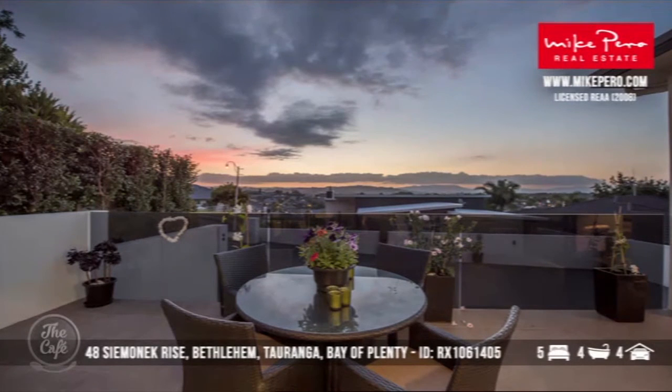That is actually a lot of house for $1.9 million and a growing market as well. There's room for the boat, the jet ski, the trailer — you name it. And having a butler's pantry — that's my dream to live in a house that's got a butler's pantry.